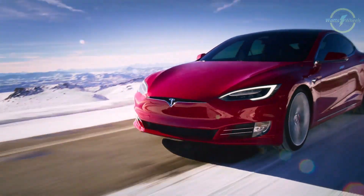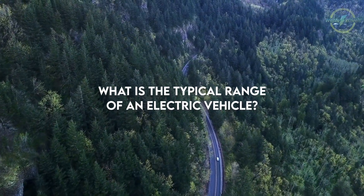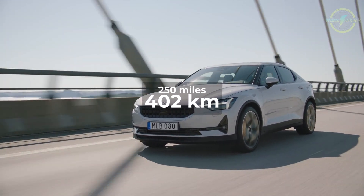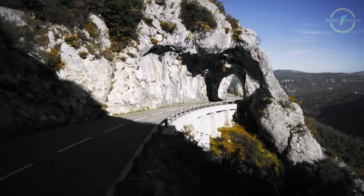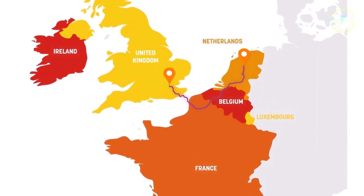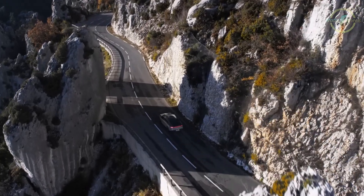Before we dive into our range-boosting strategies, let's start with a quick refresher. Just what is the typical range of an electric vehicle? Well, electric cars usually offer an average range of around 250 miles on a single charge. However, the latest models are pushing boundaries, achieving over 400 miles before needing to plug in. To put that into perspective, it's like embarking on a journey from central London to Amsterdam without the need for a pit stop. And with the continuous advancement of battery technology, these range figures are only going to get better.